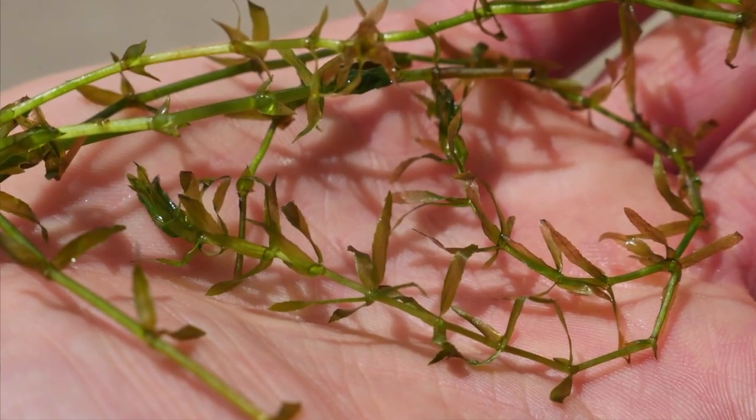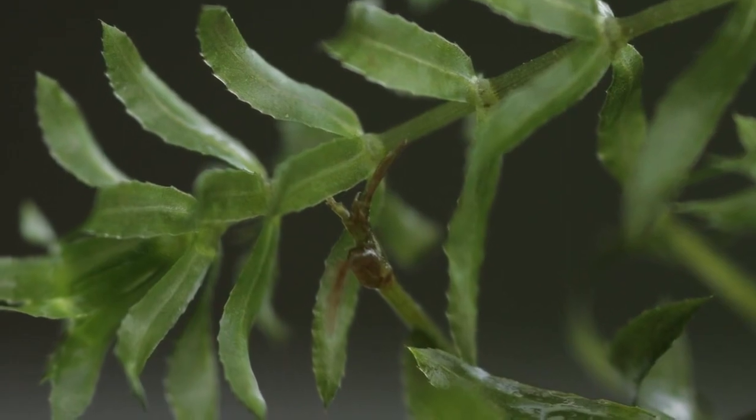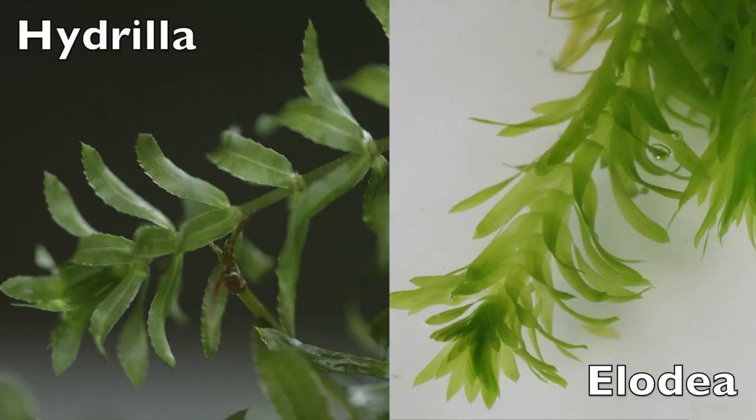Hydrilla stems are long, slender, and freely branching, with whorls of three to six leaves that have visibly toothed edges, which distinguishes it from the native plant Elodea.